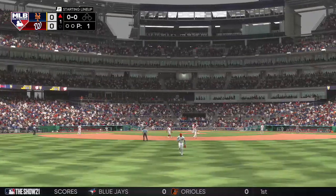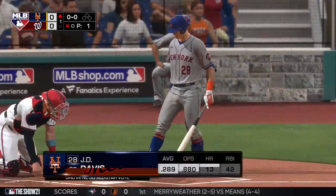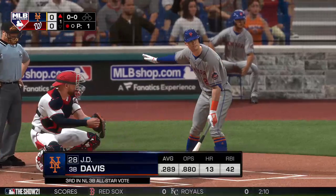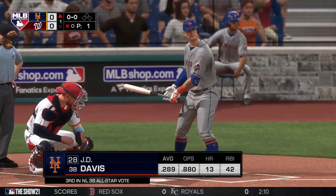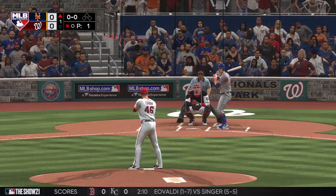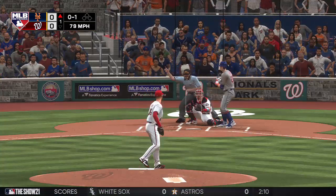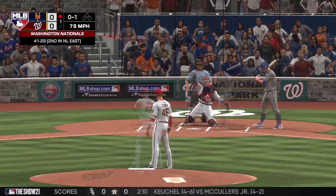The third baseman, J.D. Davis, is next to bat. Here's the first offering, and they start him out away with a called strike.